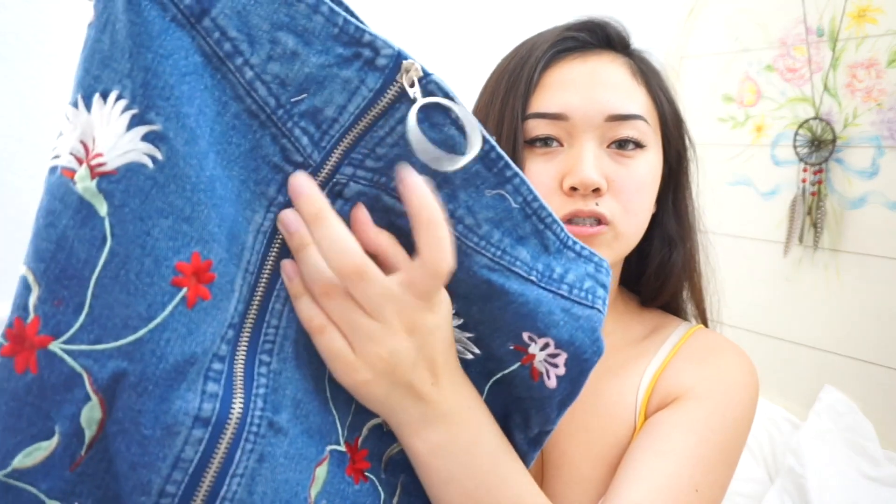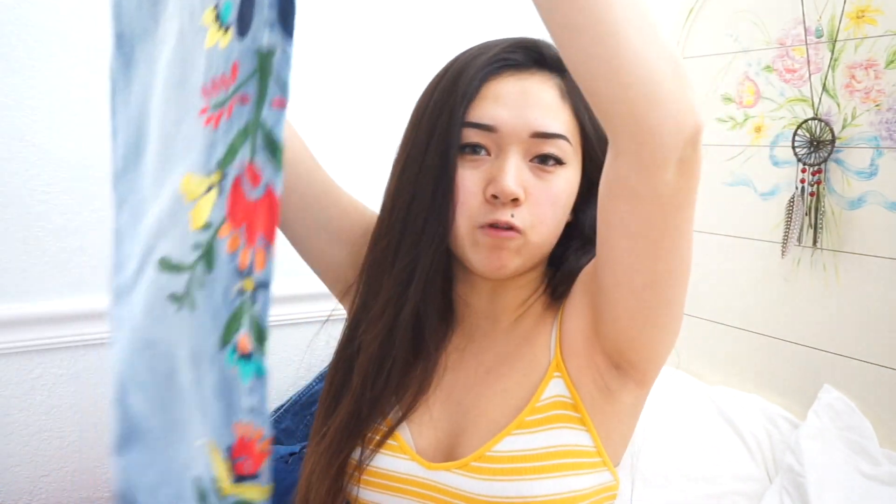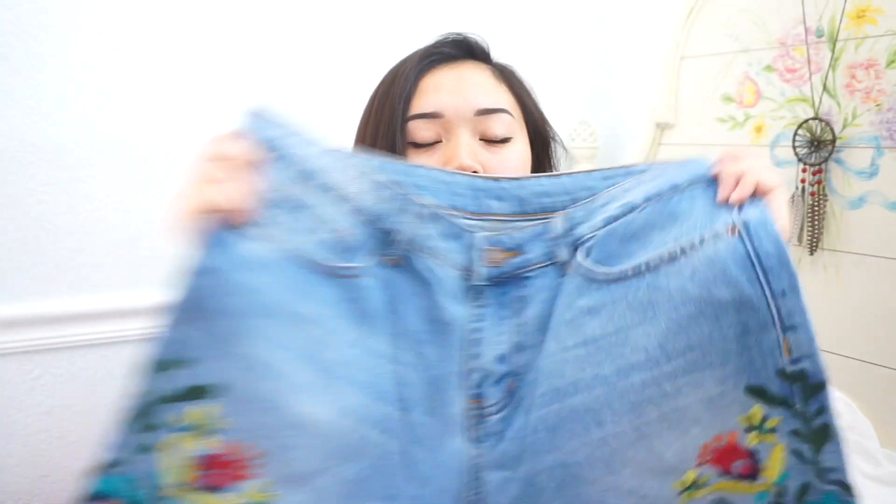The next thing from Romwe is a denim skirt with embroidered flowers all over it and a zipper through the middle — I think it's really cool. I love denim skirts so I'm probably going to wear this a lot during summer and bring it on vacation, paired with my white tube top. The last Romwe item is a pair of floral embroidered jeans, but they're too big — I ordered a large like usual but I should have gotten a medium. I might sell or give them away.